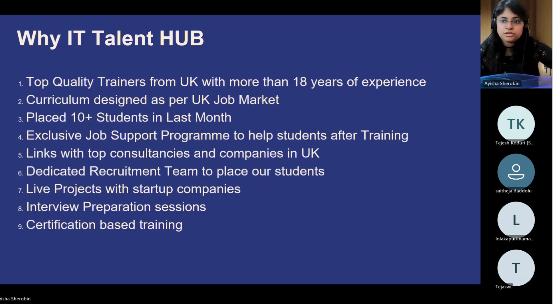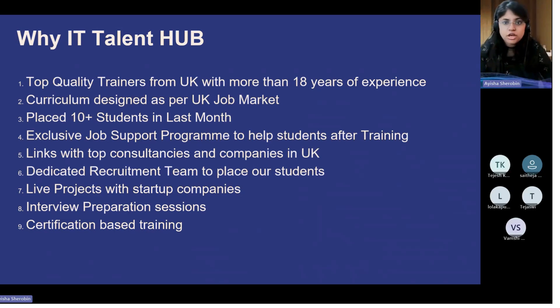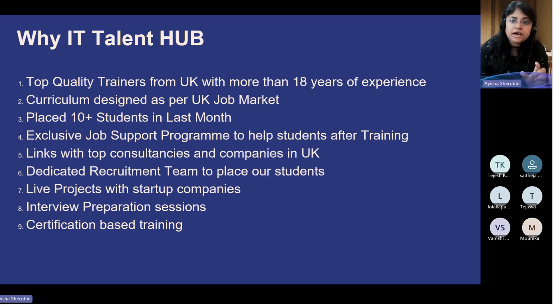The curriculum is designed to cater to the UK job market. There's a job support program after the training which helps you with CV creation — your curriculum vitae, your resume — and also helps you get in connection with top consultancies and recruitment teams. Along with your coursework, you'll also be working on a live project, which will help you understand everything you've learned and add that to your resume.